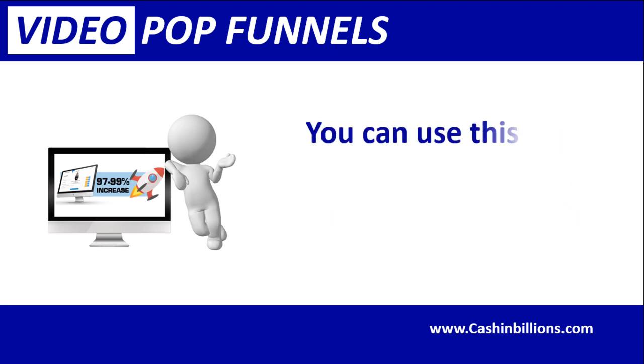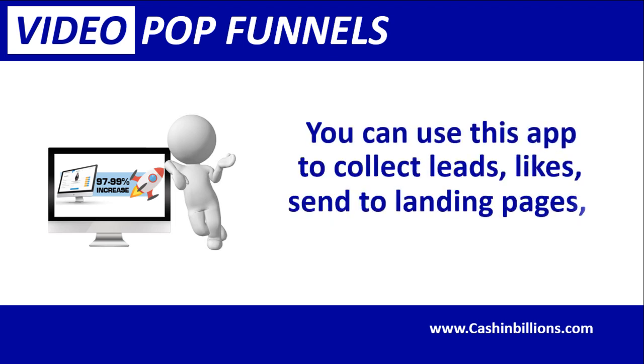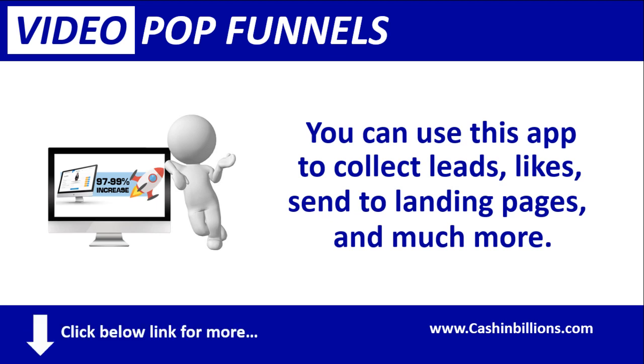You can use this app to collect leads, likes, send to landing pages, and much more. Click the link below for more functionality and features.